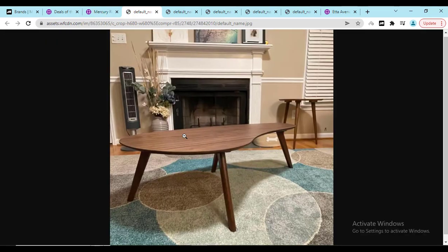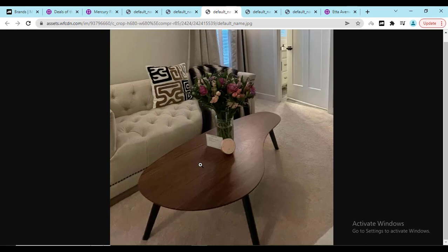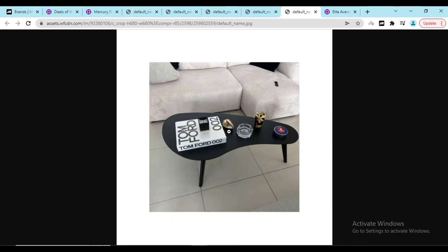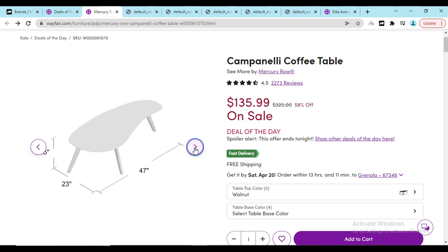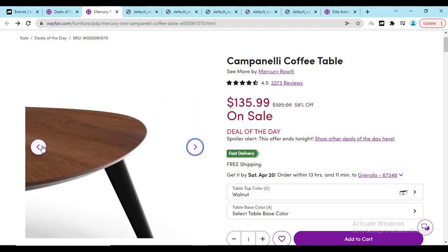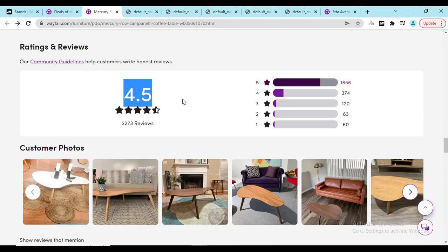Real people never lie — they buy this table, use it for a few days or a few months, and then share good and bad reviews to help you make the right decision. They have different color options available, and it's looking really beautiful. If you check out, you will see a 4.5 rating.